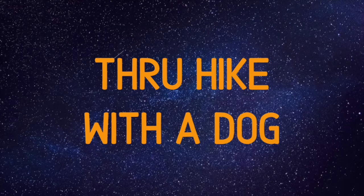Hey guys, Bailey here. I'm super pumped for today's video because we're going to be talking all about planning a thru-hike with a dog.